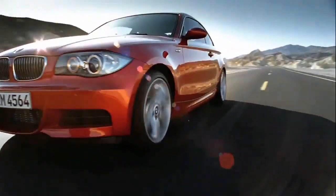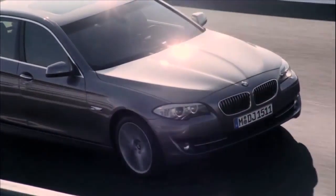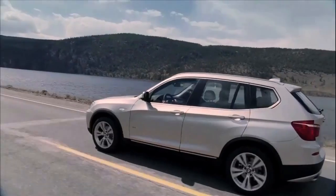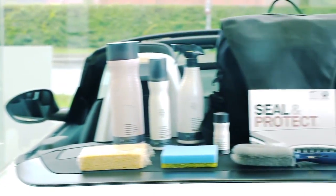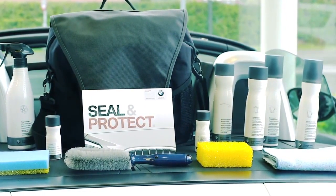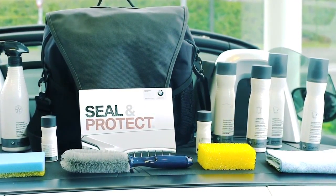Most people love the look and smell of a new car, with its perfect paintwork, immaculate upholstery and spotless carpets. So, if you want to protect your investment and keep your BMW looking as good as the day you bought it, we recommend BMW Seal & Protect, the only fully approved BMW paint and interior upholstery protection system.